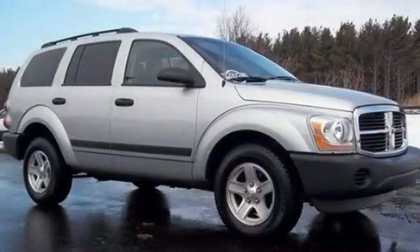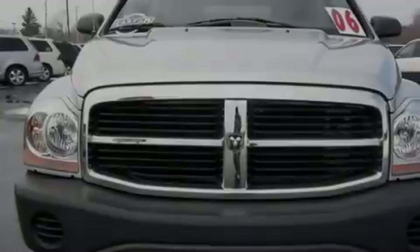This is a 2006 Dodge Durango, a vehicle with safety, comfort, and space.